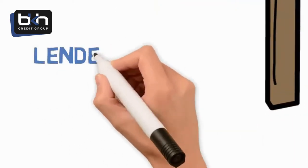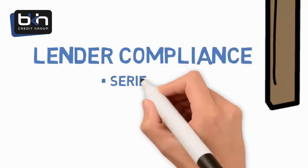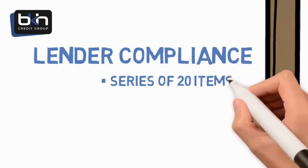Leg one is completing all lender compliance items. These are a series of 20 items that the lender's computer will check to see if your business has completed.